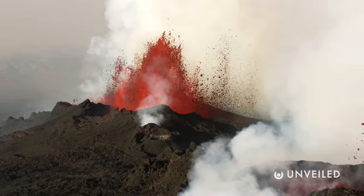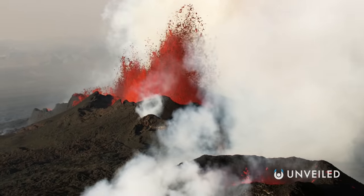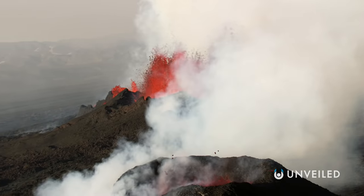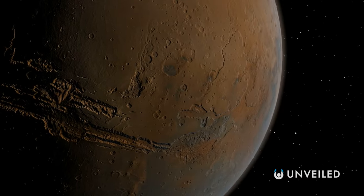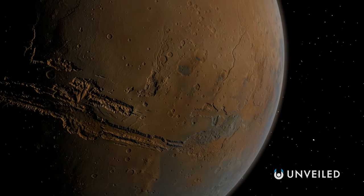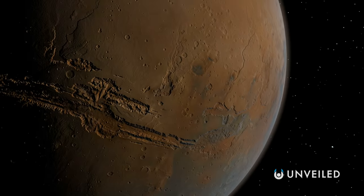We know that Mars did once have tectonic activity, and so must have once had a more active core, because the planet has volcanoes, and there's evidence of earthquakes — or Marsquakes — having occurred in the planet's past. The largest volcano in the solar system, Olympus Mons, is on Mars, and science has yet to tell us whether this monster, which is 2.5 times taller than Mount Everest, is active.